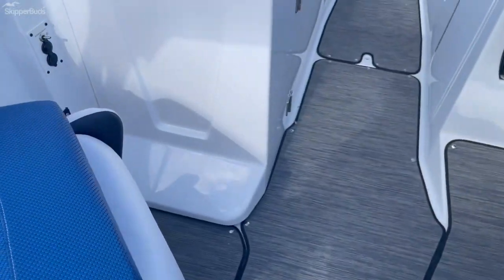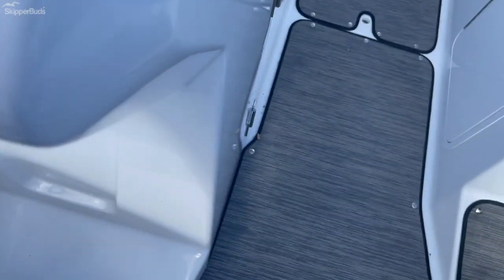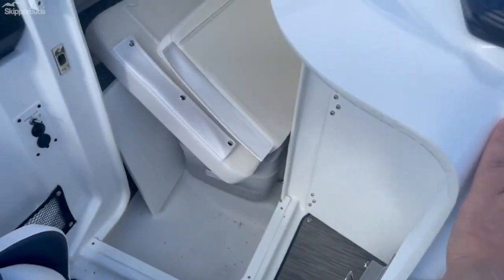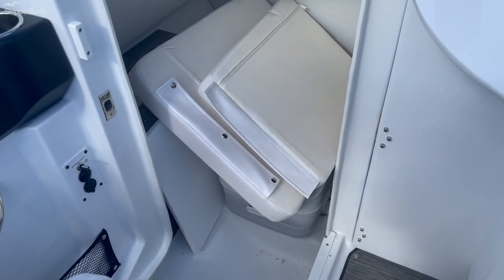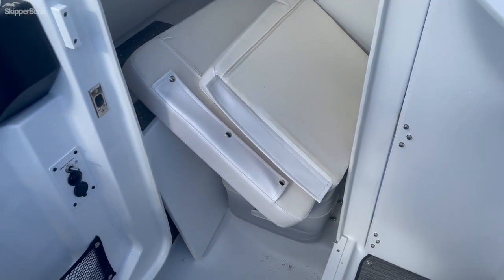You do have center floor storage, a head compartment with a porta potty, and the bow filler package as well.